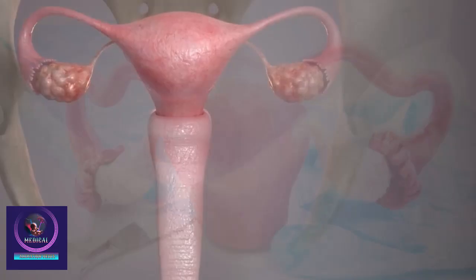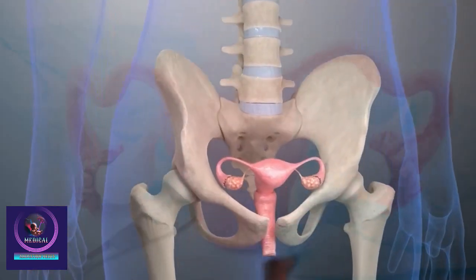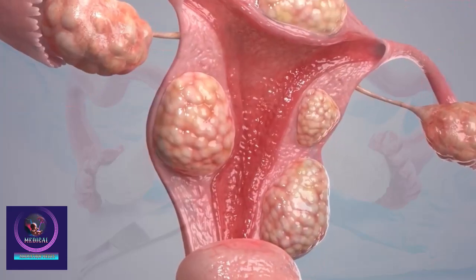A hysterectomy is a surgical procedure to remove the uterus, often performed to treat conditions like uterine fibroids, endometriosis, chronic pelvic pain, or cancer.